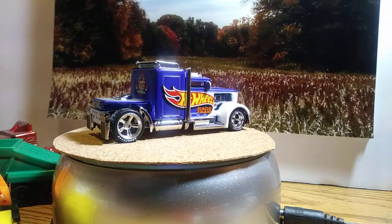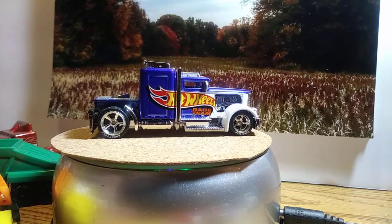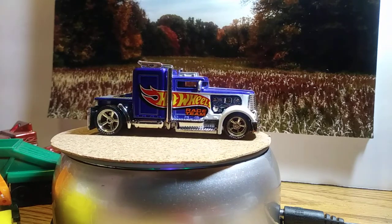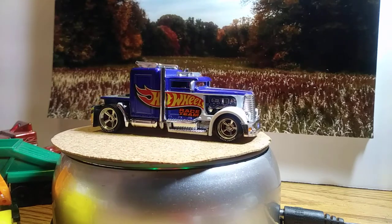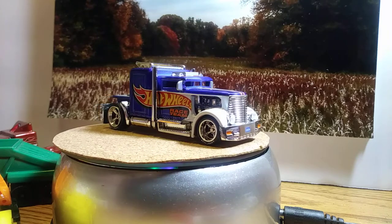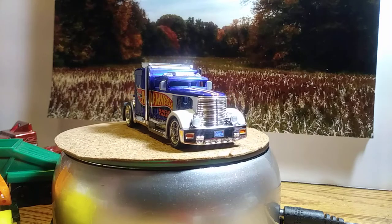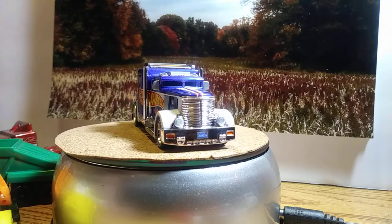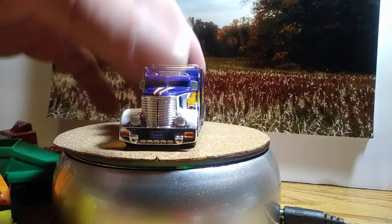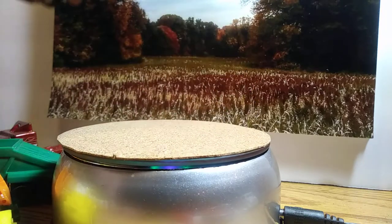The first one I'm going to show real quick is the Convoy Custom, which is one of my favorite castings in Hot Wheels. I love the castings a lot in this. I've got probably 20, 25, maybe 30 different Convoy Customs — different colors, different conventions, just a lot. Here is the first one, which is detailed out real nice. This is one from the Red Line Club, one of the memberships.